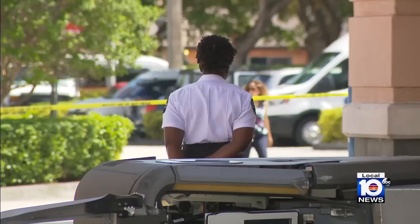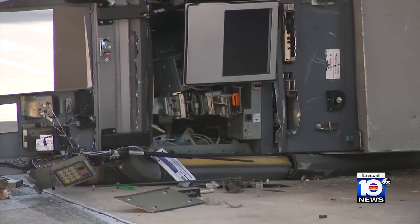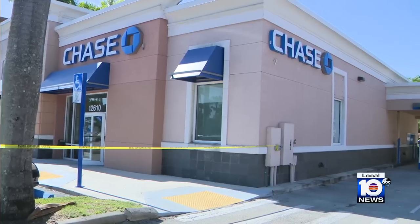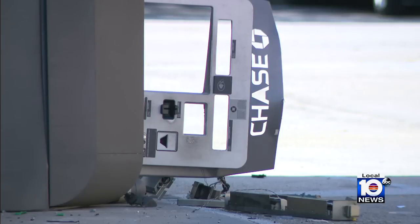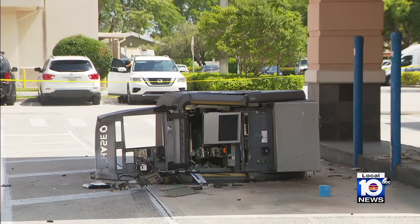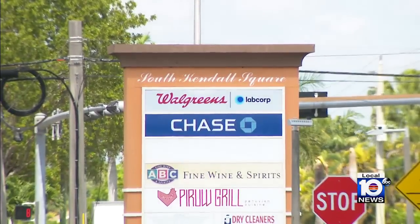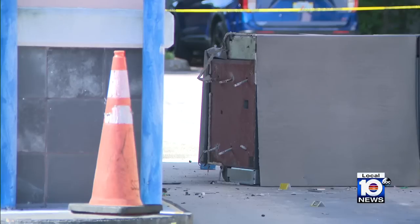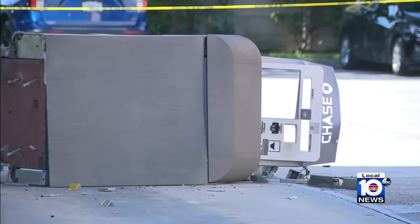After a brief investigation, they determined that two people arrived in a white truck and had tools with them meant to take this ATM out from the ground. And as you can see, they were successful in that attempt, but it's unclear whether or not they actually took any money from inside. This has been quite the attraction for people visiting this shopping center — folks stunned to see a heavy, large ATM like that ripped out from the ground.